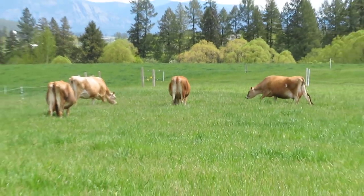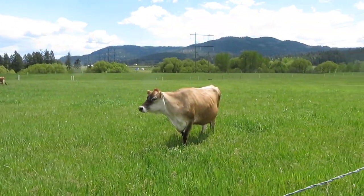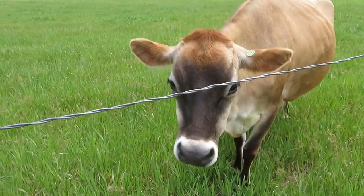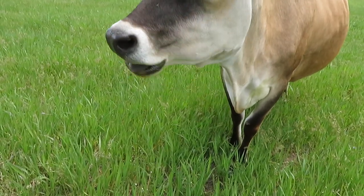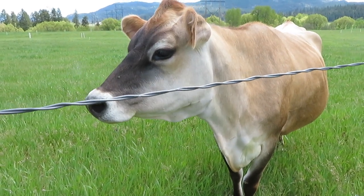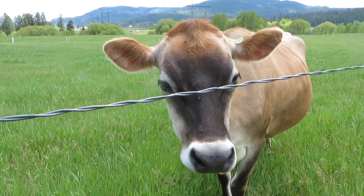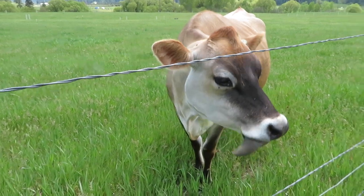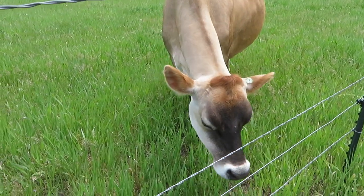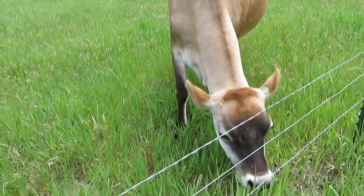We've had a lot of people asking us for milk, and no milk yet. But Buttercup seems content — fresh grass every day, clean water, free access to the barn, gets petted, and gets to raise her babies. She's doing okay.